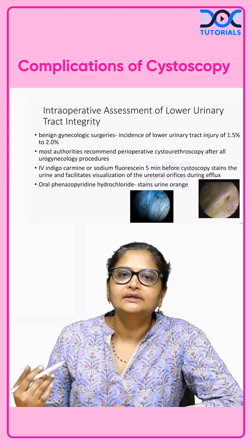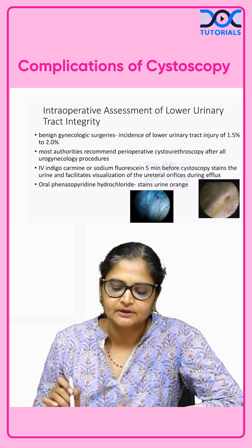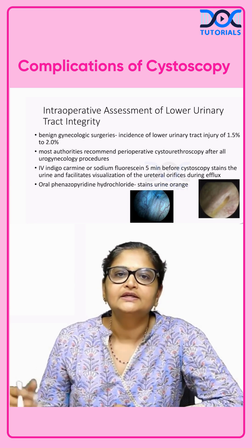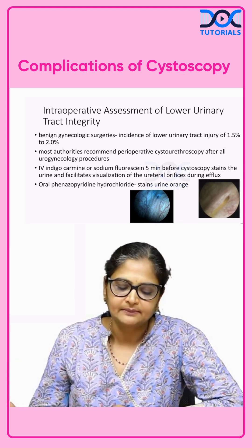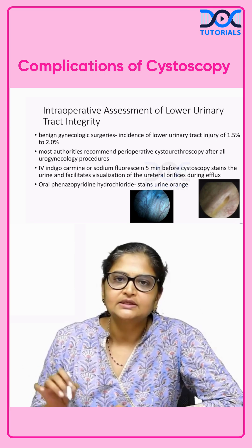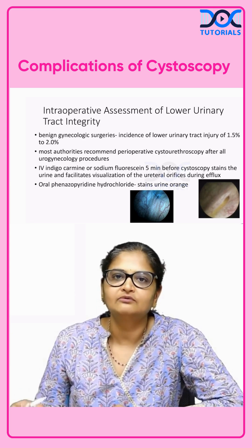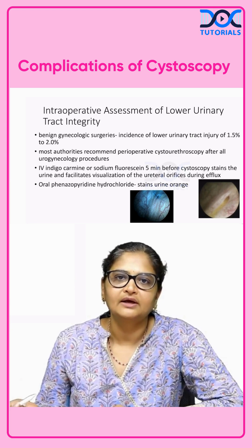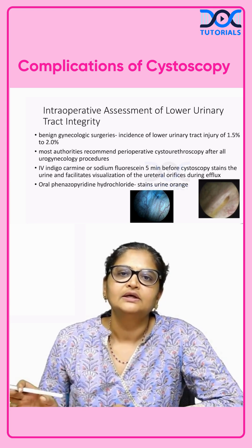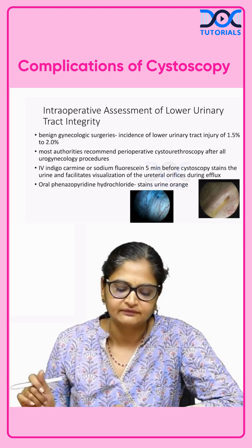Cystoscopy has a great role in the intraoperative assessment of lower urinary tract injury, especially in benign gynae surgeries where complex procedures are being done, because the incidence of lower urinary tract injury in such cases varies from 1.5 to 2 percent. Whenever you have a doubt or suspicion, always make sure intraoperatively that the bladder, ureters, and urethra are fine.